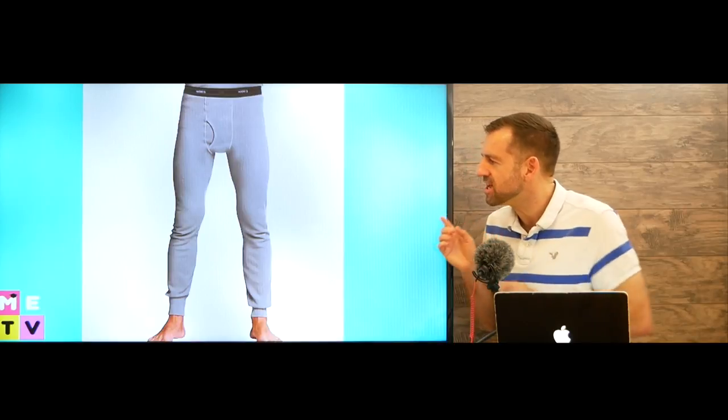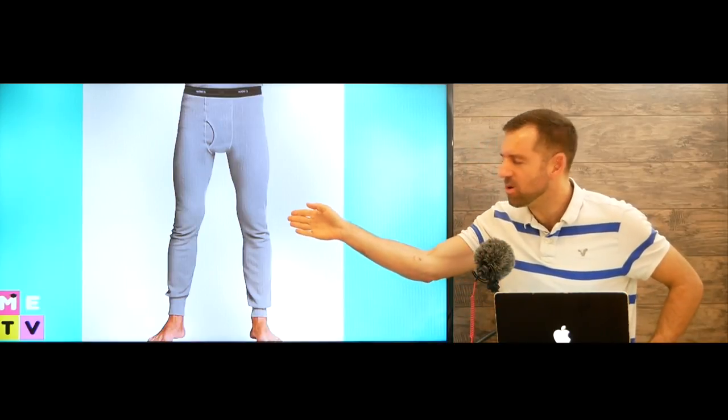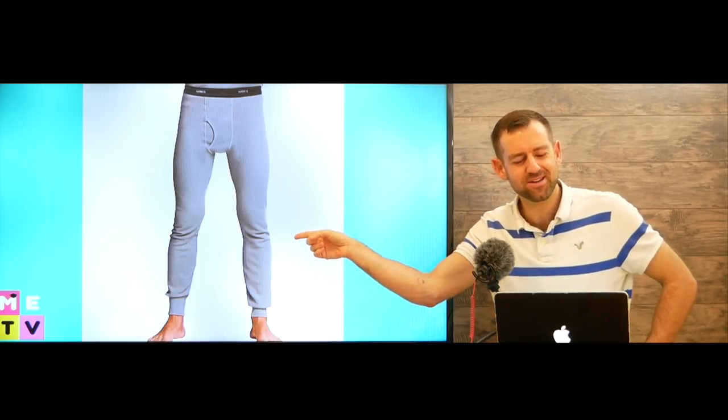Take a look at this. What is this guy wearing? What's he wearing on his legs? Do you know what they're called? Well, in this lesson I'm going to teach you.